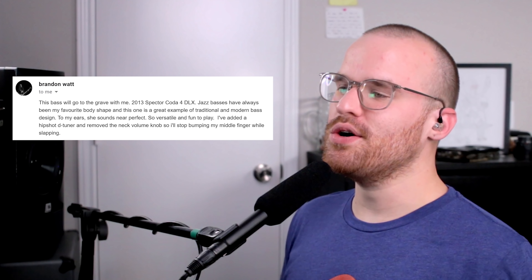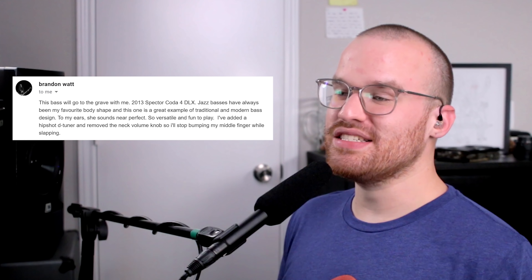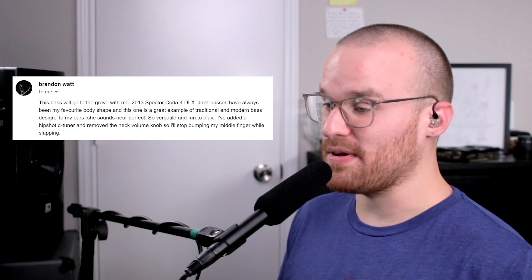From Brandon Watt, he says: 'This bass will go to the grave with me. 2013 Spector Kota 4 Deluxe. Jazz basses have always been my favorite body shape, and this one is a great example of traditional and modern bass design. To my ears she sounds near perfect — so versatile and fun to play. I've added a Hipshot detuner and removed the neck volume knob so I stop bumping my middle finger while slapping.' Man, look at that top — the colors of the basses you guys are sending me today, oh my God. That is so cool looking. I don't really care for Spector's headstocks on their J-style basses — I kind of wish they'd put their regular headstocks on those too. But other than that, this looks so cool.